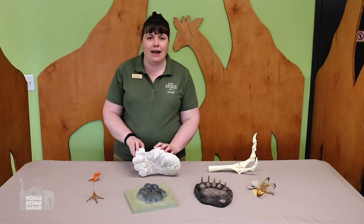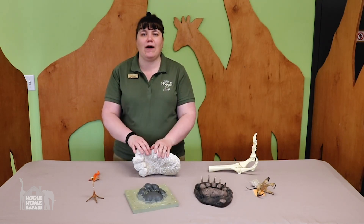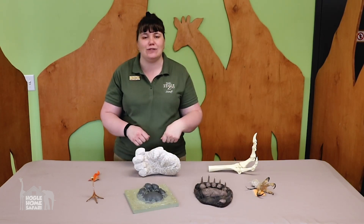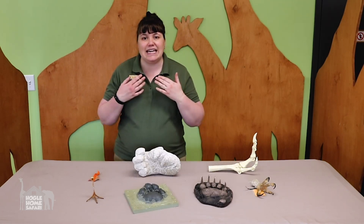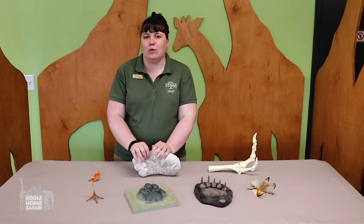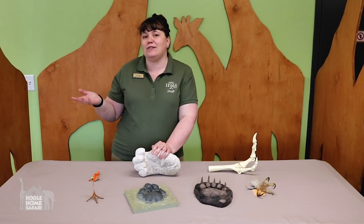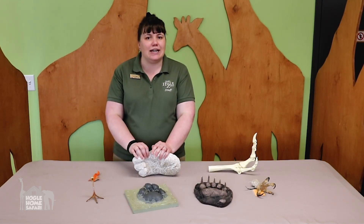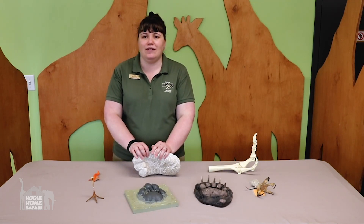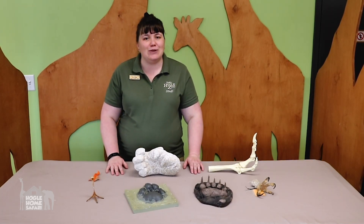As you go throughout the rest of your day, I want you to think about all the adaptations that animals have and that you have. Think about how you use your thumbs while you eat an apple or brush your teeth or tie your shoes. Think about all the different kinds of feet and teeth and hair that animals have to help them survive. The next time you look at an animal — whether it's in your backyard, on TV, in a video, or even here at the zoo — think about the different types of adaptations that animal has to help it survive. Thank you so much for joining me today. I hope you've had a lot of fun and I hope to see you again soon at Utah's Hogle Zoo.